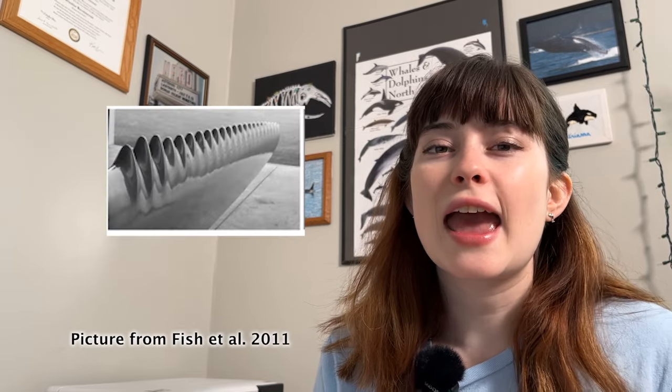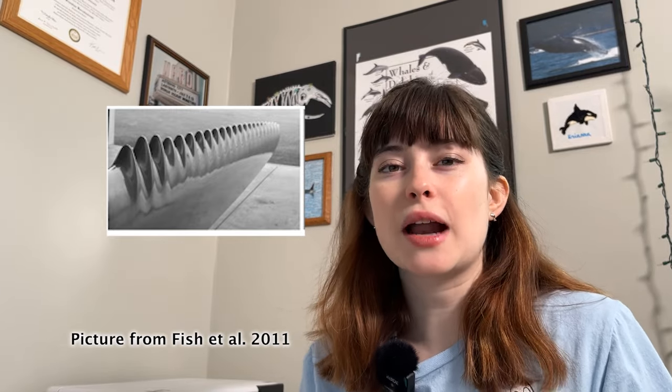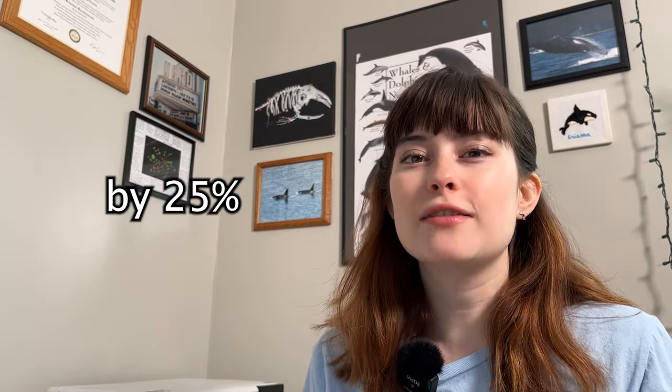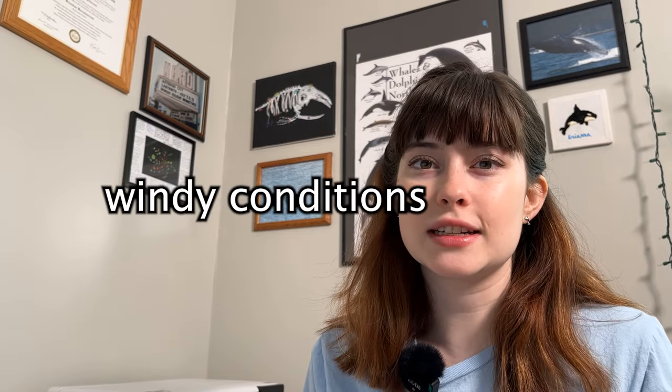Fish's research was published and it attracted the attention of Stephen Dewar and Philip Watts, and they formed a business called Whale Power, which came up with the design of putting bumps or tubercles on the back of wind turbine blades and on industrial-scale fans. These wind turbines with tubercles on them were able to improve efficiency by 25 percent and even continue to make energy in low-wind conditions.